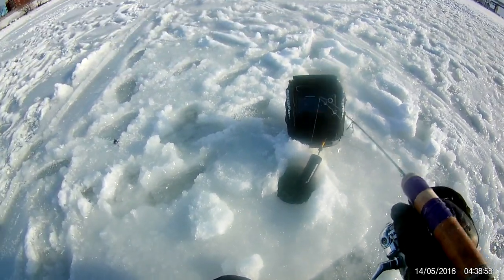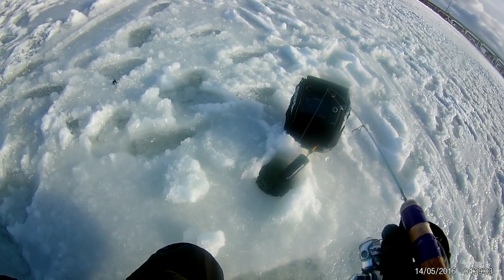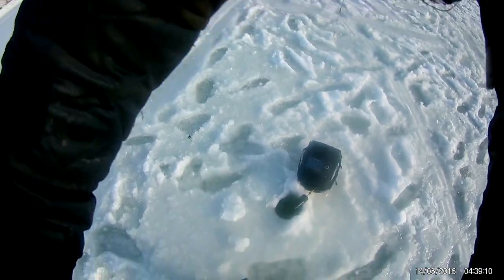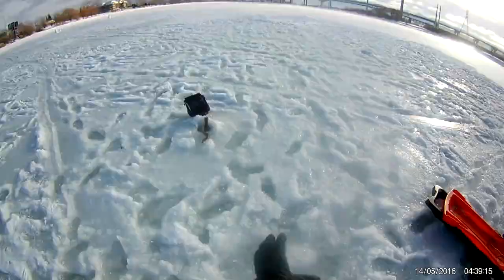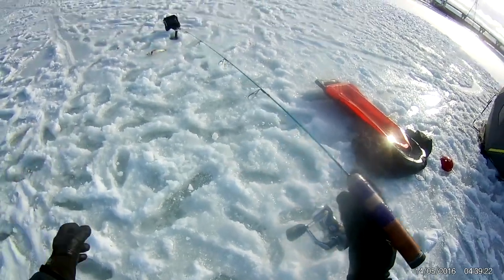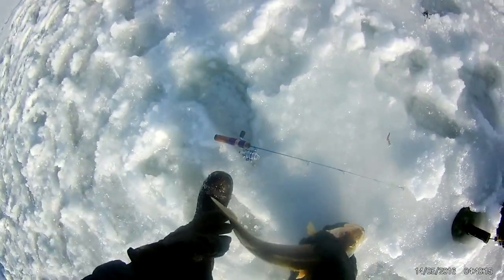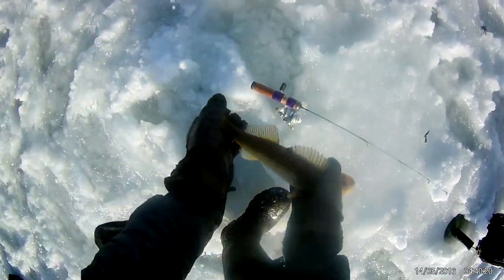Come back here — here he comes — fish on! Why does my rod keep doing this? My rod keeps bumming out on me. Alright, another keeper!